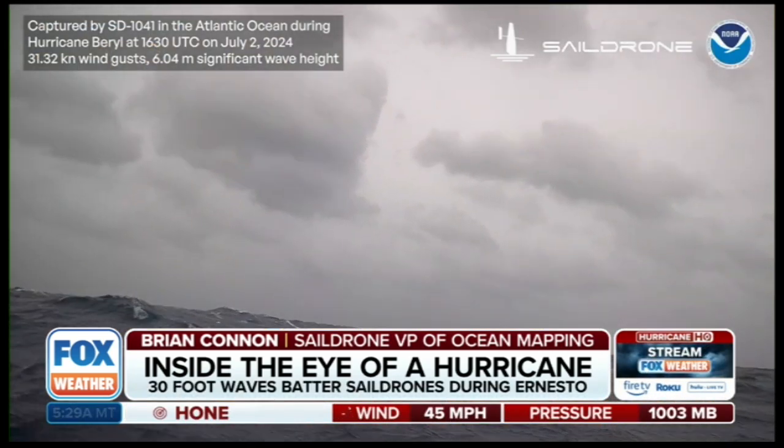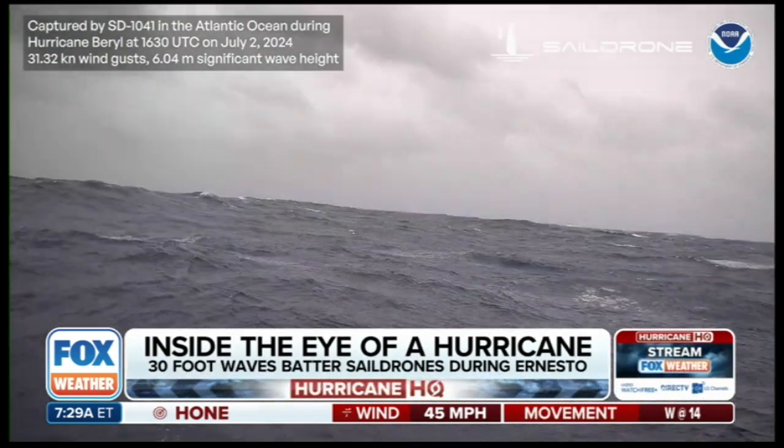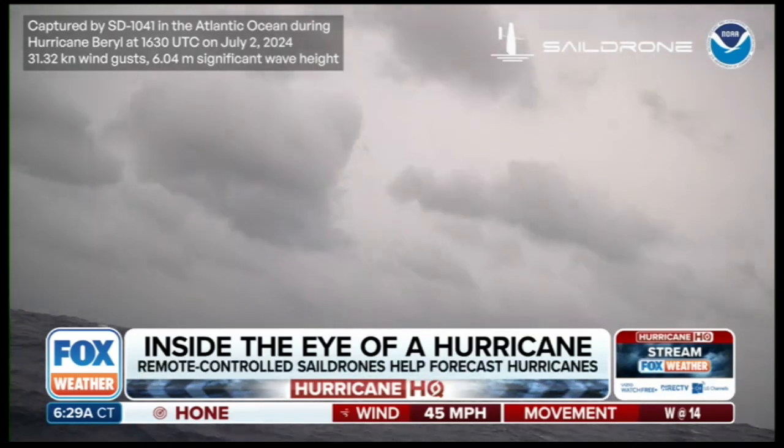For viewers that might be a little new to Sail Drone, talk about how the science actually works. How does it survive 30-foot waves and major hurricane wind gusts? It's incredible that you guys even dreamed this up.